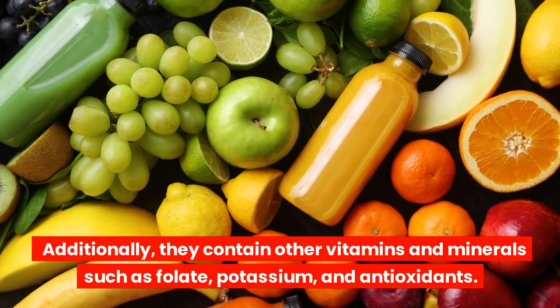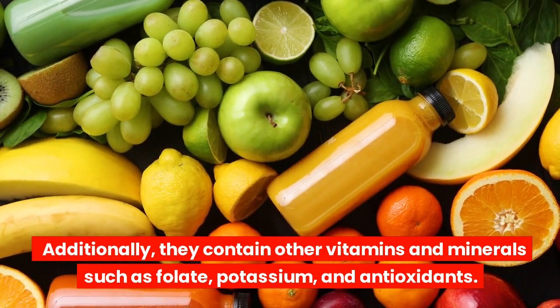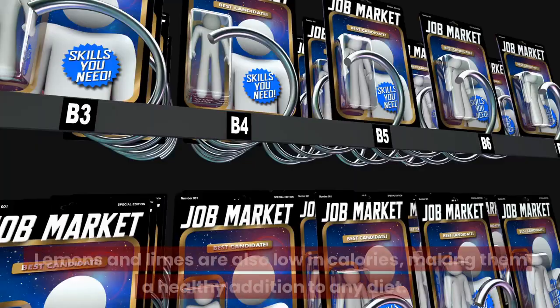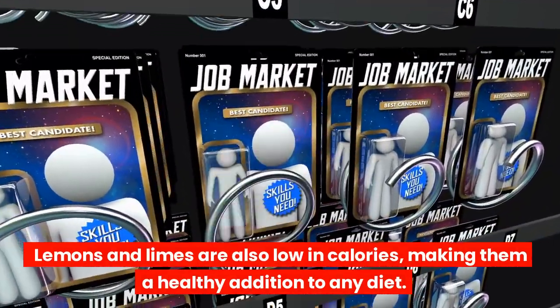Additionally, they contain other vitamins and minerals such as folate, potassium, and antioxidants. Lemons and limes are also low in calories, making them a healthy addition to any diet.